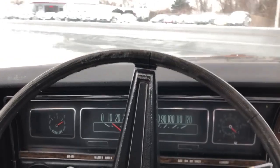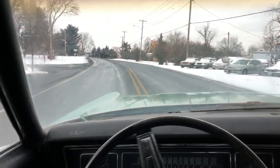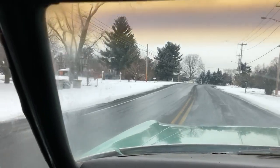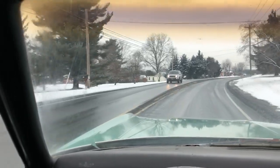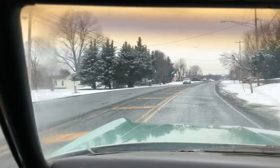Just going to take it on a quick trip and turn around and come back. The roads are really gross right now so I don't want to go too far. Let's go down here and come back.